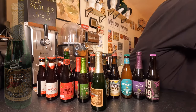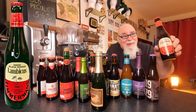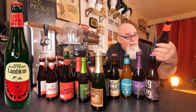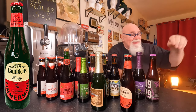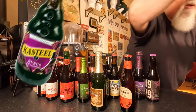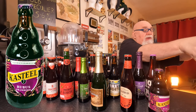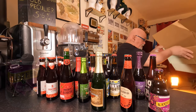Two to go: Timmermans Black Pepper Lambic — that'll be interesting. And finally, looks like a Kasteel — it is indeed. It's a Framboise. So that's them all.